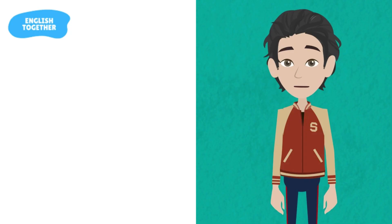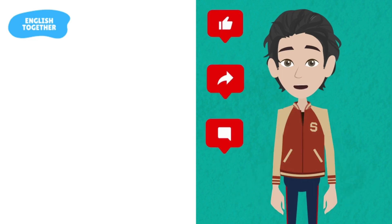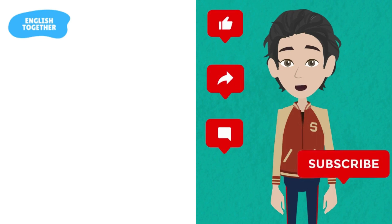Thanks for watching. Don't forget to like, share, and comment on my videos so that more people can find them. Please subscribe to the EnglishTogether channel to watch more helpful videos. See you next time.